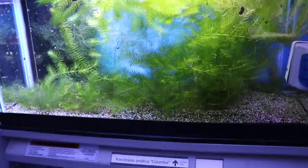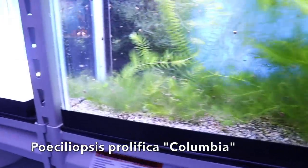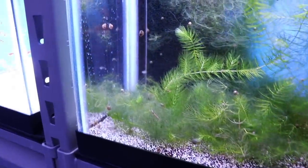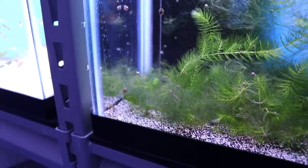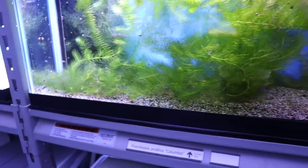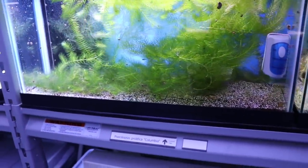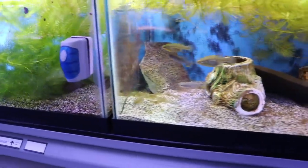Over here is Poeciliopsis prolifica — it's a tiny live bearer that's supposedly very prolific. That is small — one of the smallest live bearers there are. I've got some Hetriandria formosa at home and those guys are really small too. They're super fetaceous — they drop fry all the time.